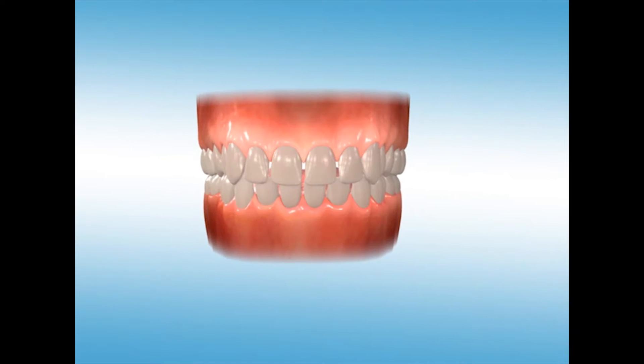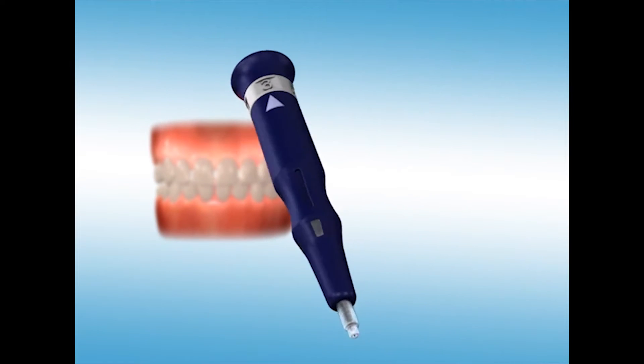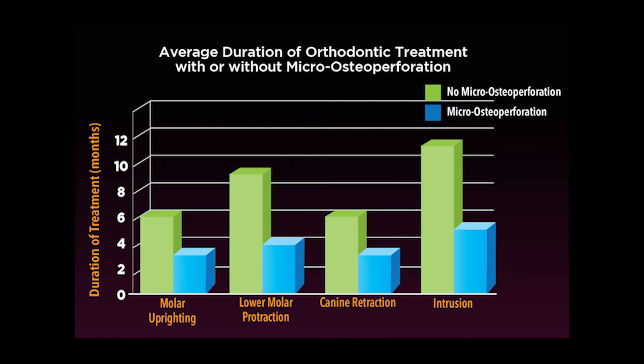Propel is a patented FDA registered medical device specifically designed to create micro-osteoperforations. These micro-osteoperforations harness the body's own biological response and increase the rate of tooth movement, thereby reducing orthodontic treatment time. This is the most innovative and affordable advanced treatment option in orthodontics today.